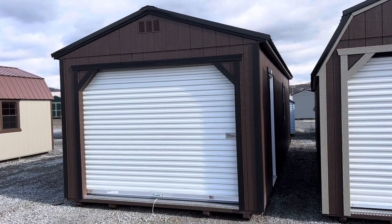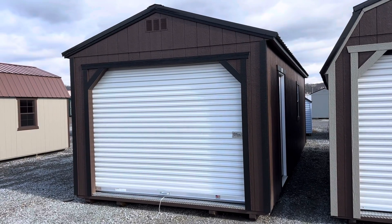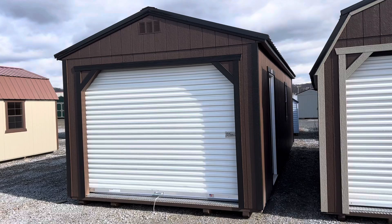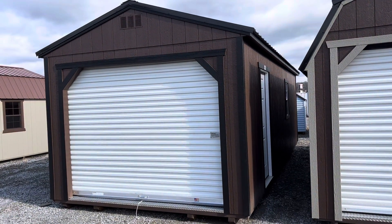Hello, this is Tim, General Manager of Lakeview Sheds and Vinyl Products in East Freedom, PA. And welcome back to Shed Talk. Today we're going to focus on our garages — that's the garage you see in front of us here.